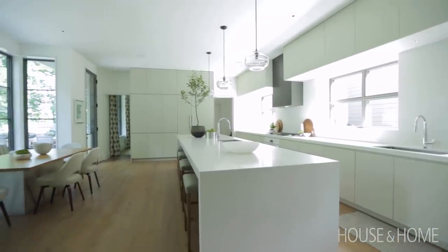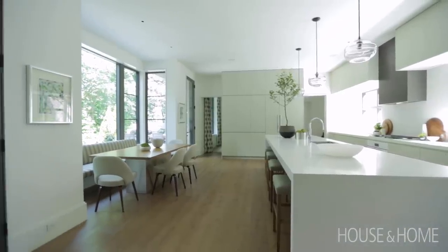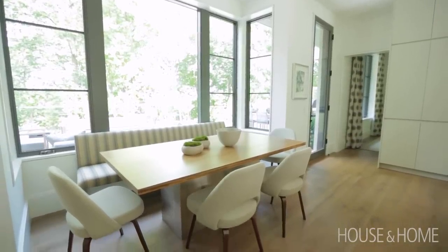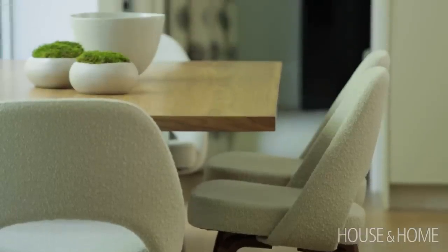They wanted a very casual place to sit and have breakfast and family dinners, so we have the breakfast nook. It's great because it gets so much sunlight, you can see the beautiful backyard, the views are amazing, and it's just very cozy.